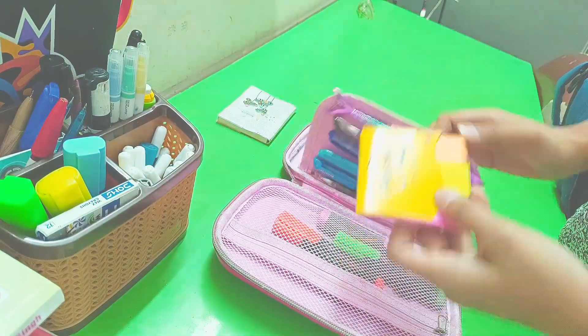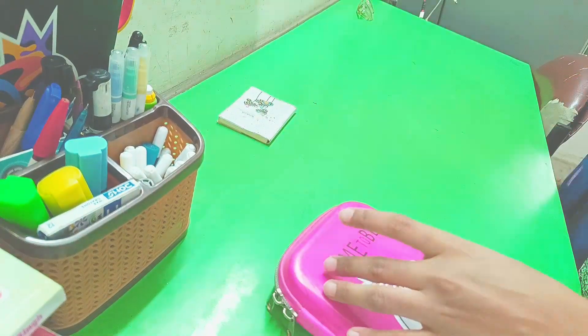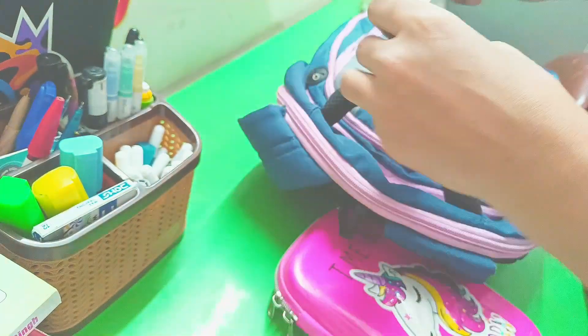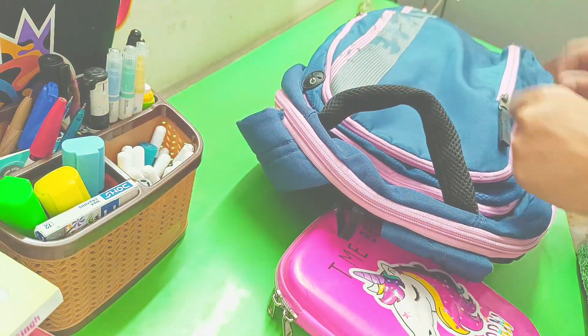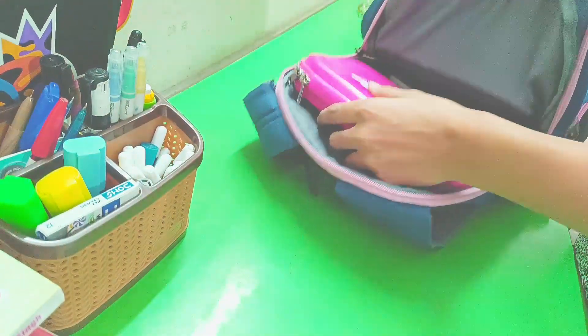I also forgot to put a post-it — these are very helpful. After that, I have this small mini diary where I write down the daily homework that teachers give. I keep it in the first small zip, and then I keep my pencil box in the biggest zip so I can easily remove my pouch.